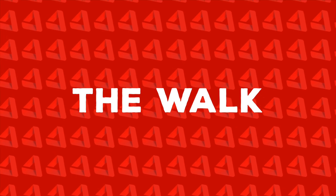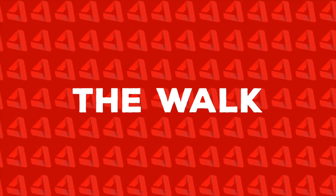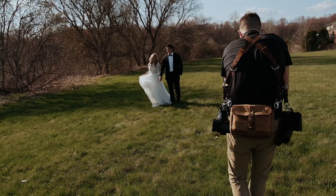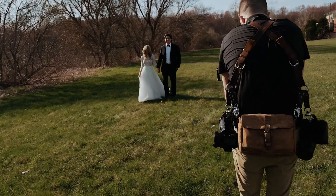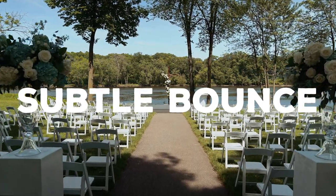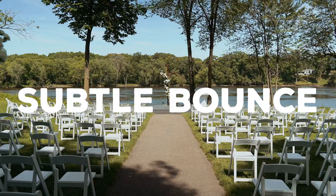Starting off with the first mistake — these are in no particular order — it's not walking correctly. Gimbals are advanced pieces of gear but you still need to walk correctly to get nice smooth shots. Heel to toe with a bend at your knees, sort of low in your stance is my go-to, and if you don't do that you're going to see some bounce in your shot. Think about it — the gimbal has motors to compensate for movement in a lot of ways, but it does not compensate for the z-axis. If I'm moving the gimbal up and down, I'm going to see that in footage.